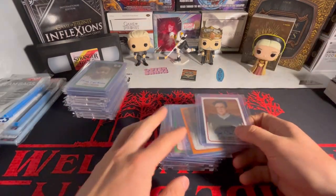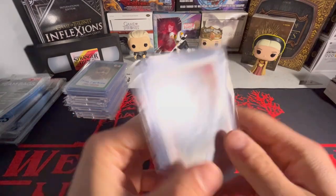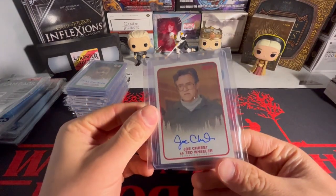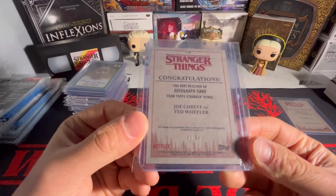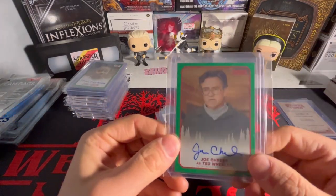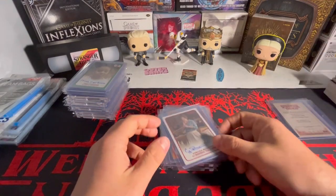So this is Season 1. We have Ted Wheeler here - the base, all the base are not numbered, so the base ones are white. We got the orange parallel of Mr. Wheeler - these are numbered to 99, so we got 32 out of 99 there. And we have the green as well of Mr. Wheeler - these are numbered to 50, so we got 49 out of 50. That's it for Mr. Wheeler.